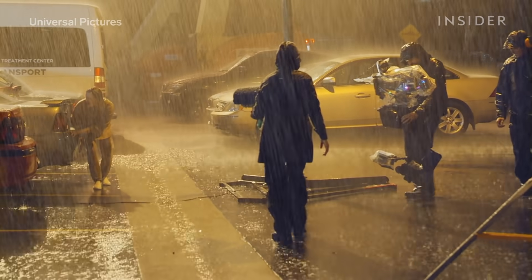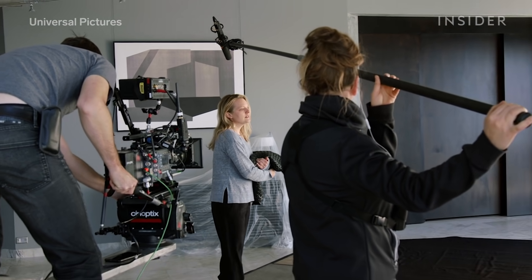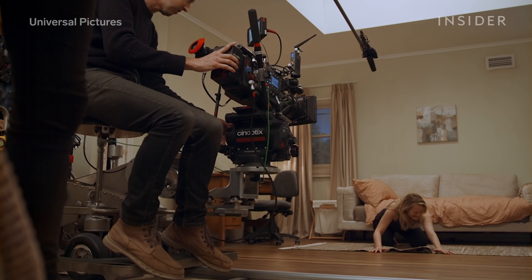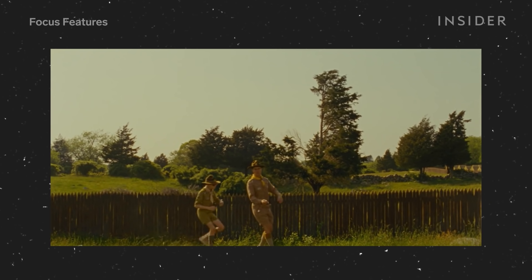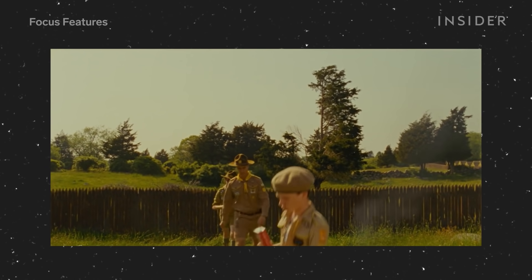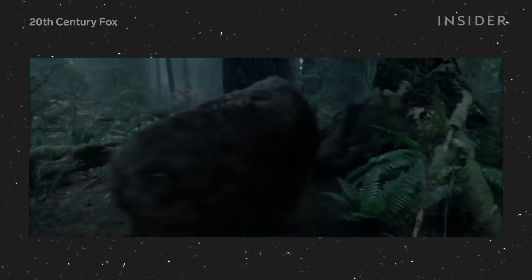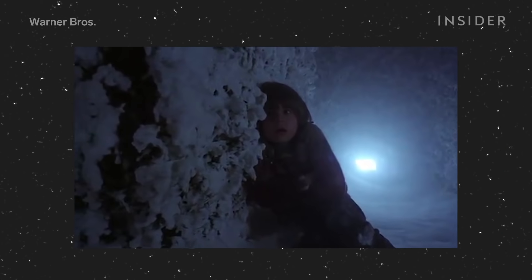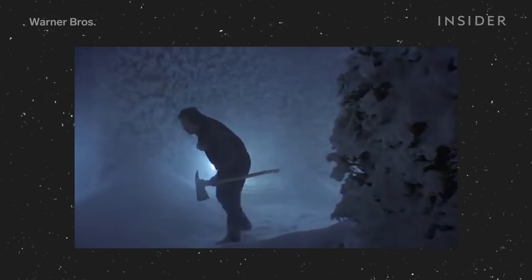Not every scene required the actor in a green suit. Some of the most tension-filled moments were the ambiguous ones, when the audience doesn't know if Adrian is there or not. This required some clever cinematography. One way they made The Invisible Man seem so real without using any VFX was through frequent, calculated panning shots. In most films, regardless of genre, the camera pans to a specific character or object to focus the audience's attention — like in The Revenant, where the camera pans left to show a bear approaching, or in The Shining, where we see Danny's father limping with an axe.